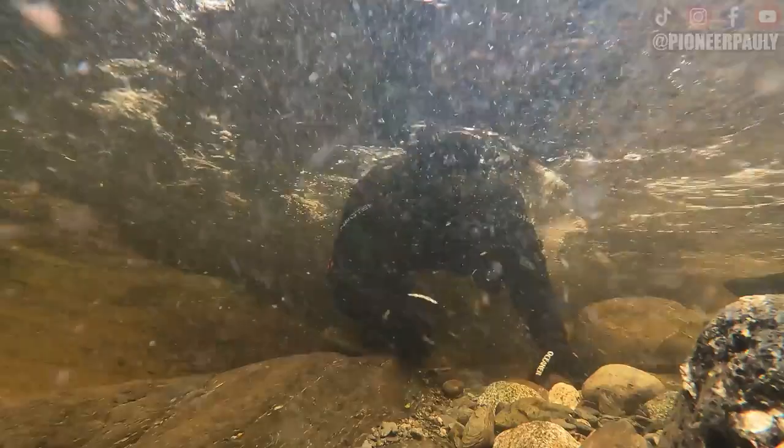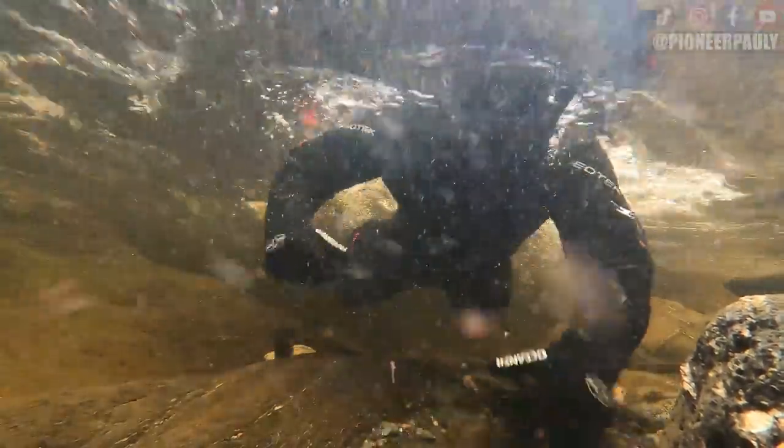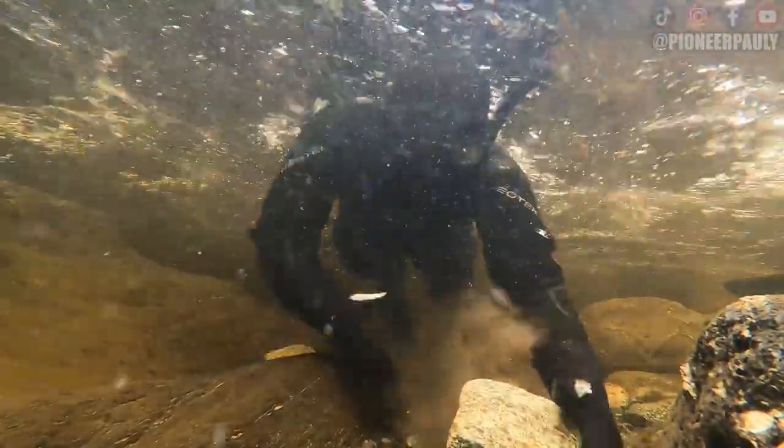While I waited for all the smoke to clear up, I decided to go explore and see what else I could find. What I'm doing here is just removing some overburden off the bedrock to see if I can find more crevices or cracks that could be holding more candy.